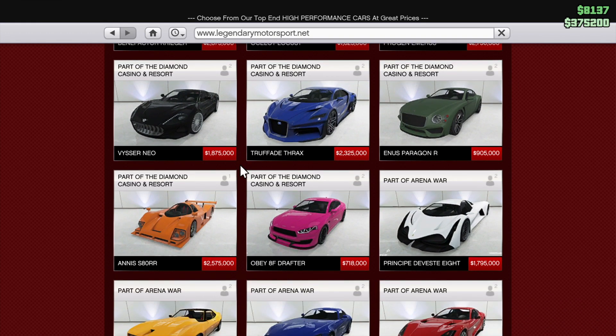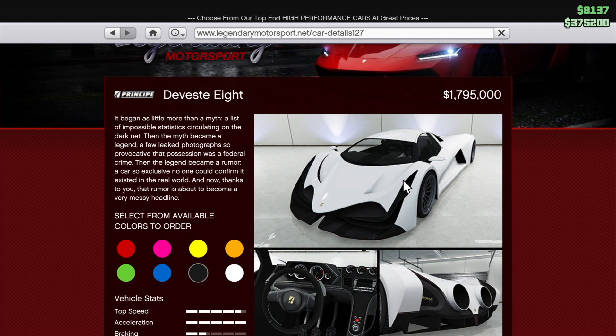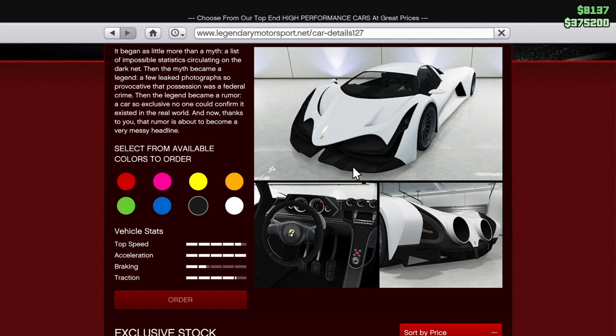You like the Principe Devel 16? Yeah, looking at this, this is quite a crazy vehicle. It began as little more than a myth — a list of impossible statistics circulating on the dark net. Then the myth became a legend, leaked photographs so provocative their possession was a federal crime. The legend became a rumor, the car so exclusive no one could confirm it existed in the real world. And now that rumor is about to become a very messy headline. This car is crazy — you like it? Perfect, let's get you it then.